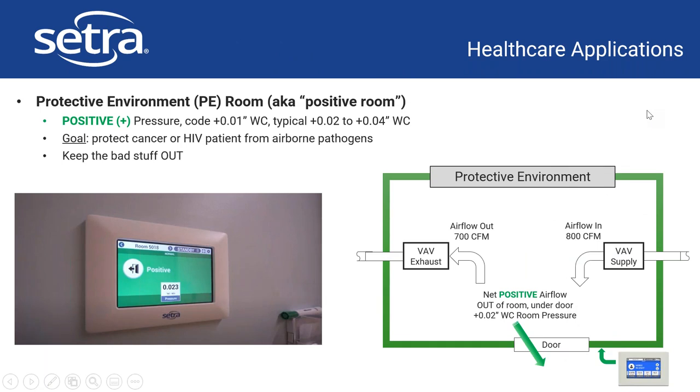The next application is the protective environment or positive room, where immunocompromised patients are kept. You want to protect the patient the same way as in the operating room — positive pressure relative to the outside so that anything in the hospital corridor is not at risk of entering the space. This is an image from a children's cancer hospital in the US where they're using the Cetraflex to show positive pressure in that patient room, keeping the patient as safe as possible with the pressurization.